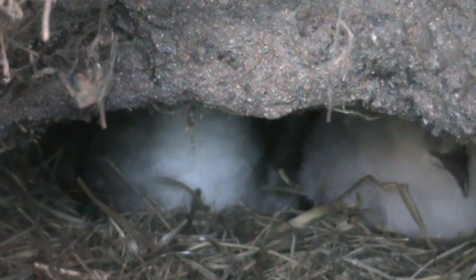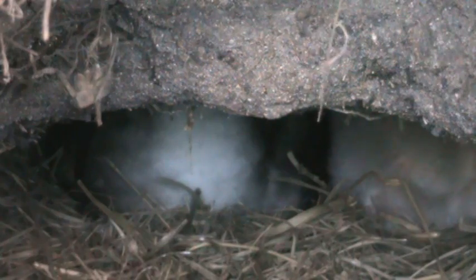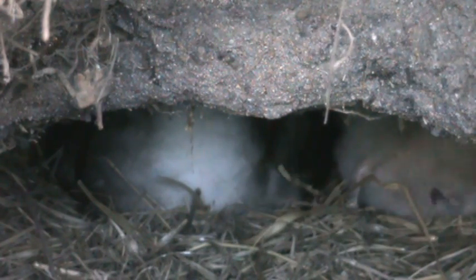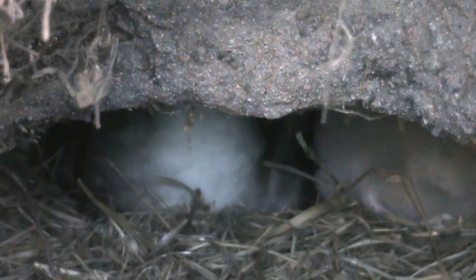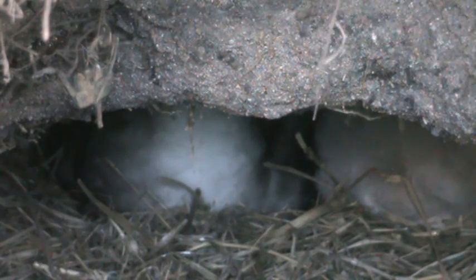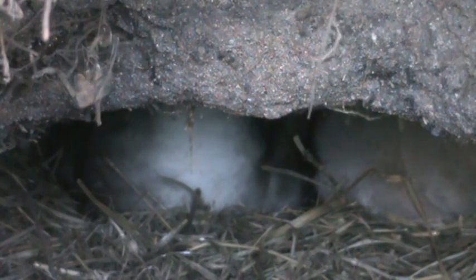Here we are again, watching our chick. There it is, jumping around a little bit. I just can't get over how much bigger it is — it's only been six days. But these puppies have to grow up fast.